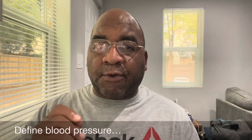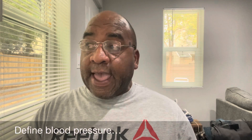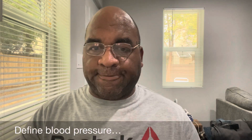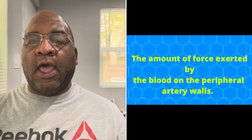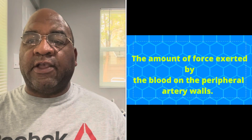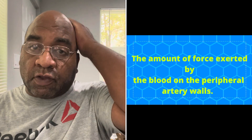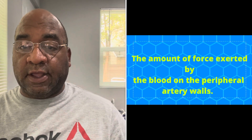Define blood pressure. What is blood pressure? It's the amount of force exerted by the blood on the peripheral artery walls.